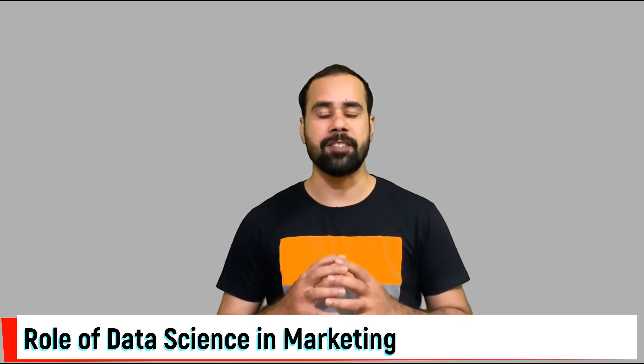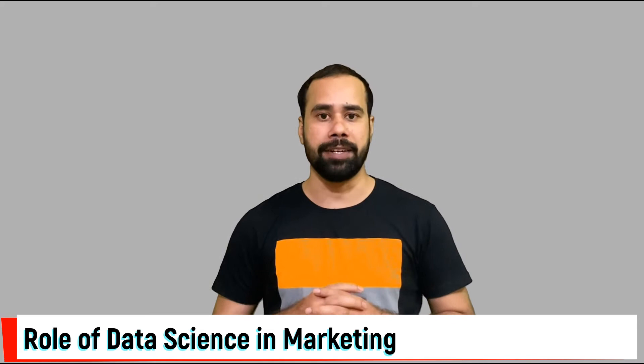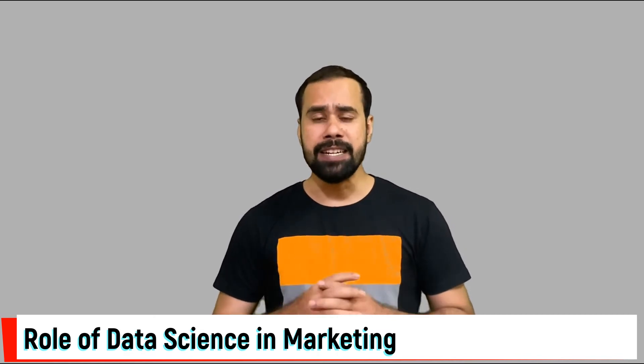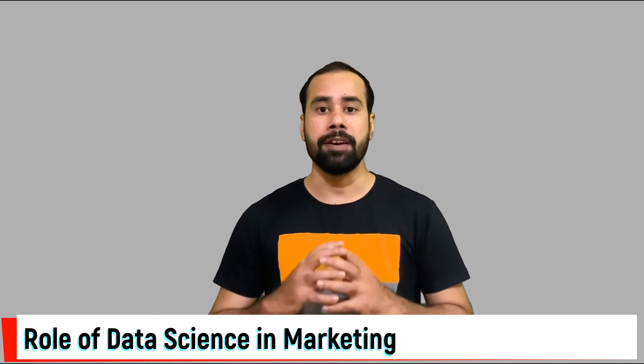Number eight, content strategy creation. Marketers always have to deliver relevant and valuable content to attract their customers. Data science can help them pull out audience data that will in turn help in creating the best content for every customer.